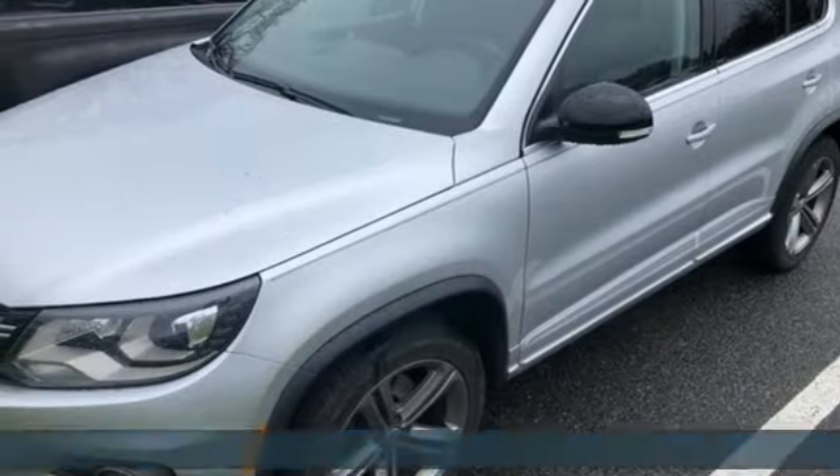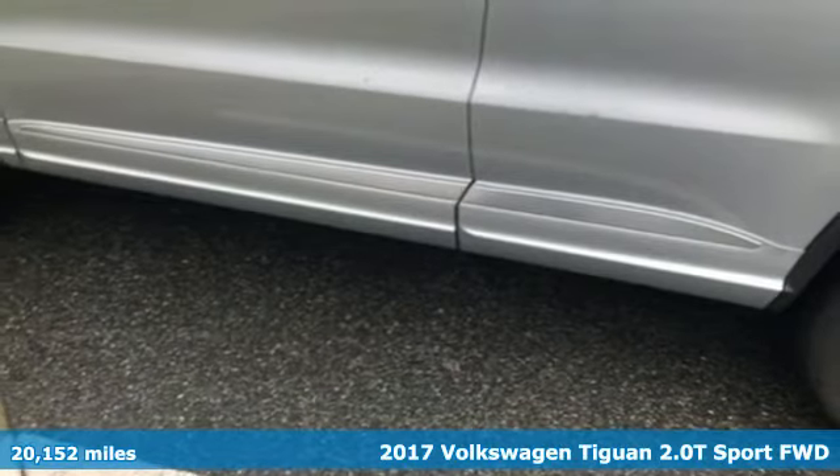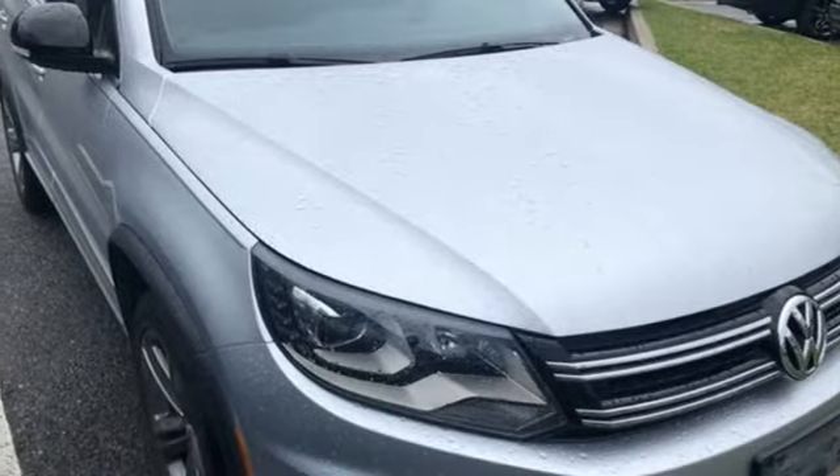It's a 2017 Volkswagen Tiguan. Toys, strength and legitimate functionality for your ambitious lifestyle. It's equipped for all your driving needs and wants.